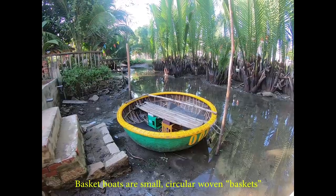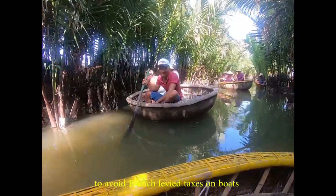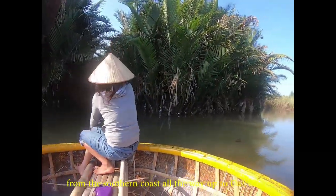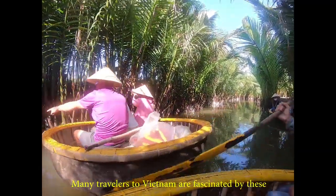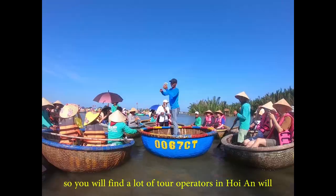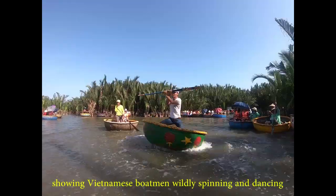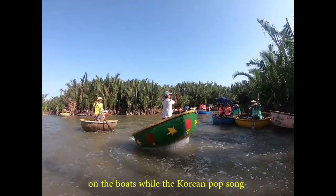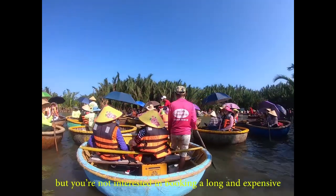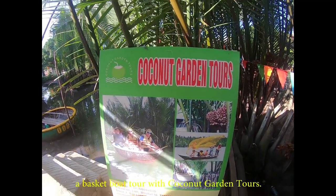Number 4: Go on the Basket Boat Tour. Basket boats are small, circular woven baskets that were created as a way for Vietnamese fishermen to avoid French-levied taxes on boats during the French colonial period. You'll still see many of these boats today along the waters from the southern coast all the way up to Da Nang. Many travelers to Vietnam are fascinated by these unique coracles and the people that operate them, so you'll find a lot of tour operators in Hoi An incorporate basket boat rides into their tour offerings. You might have even seen popular YouTube videos showing Vietnamese boatmen wildly spinning and dancing on the boats while Gangnam Style plays in the background. If you're looking for a great basket boat tour but don't want a long and expensive full-day tour, you might consider booking with Coconut Garden Tours.